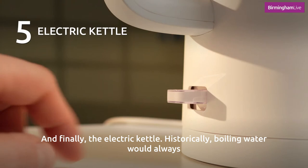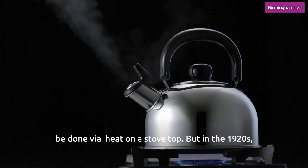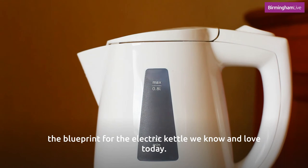And finally, the electric kettle. Historically, boiling water would always be done via heat on a stovetop, but in the 1920s a company called Bull Pit & Sons, whose factory was on Camden Street in Brum, invented a version of a kettle where an electric element could be submerged in water, making the heating process a lot quicker. This became the blueprint for the electric kettle we know and love today.